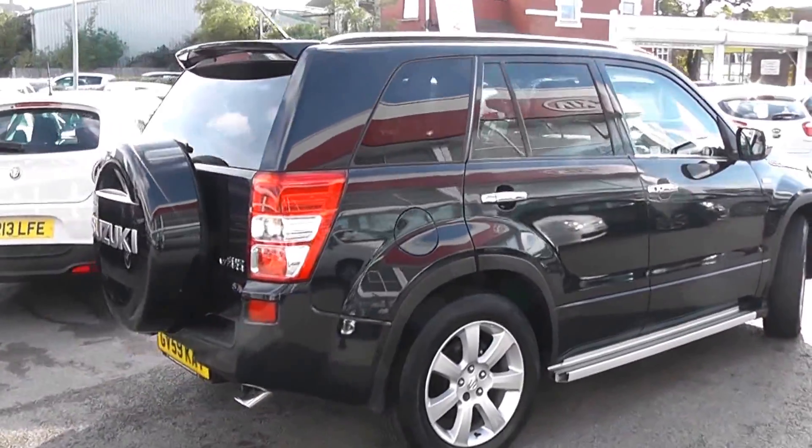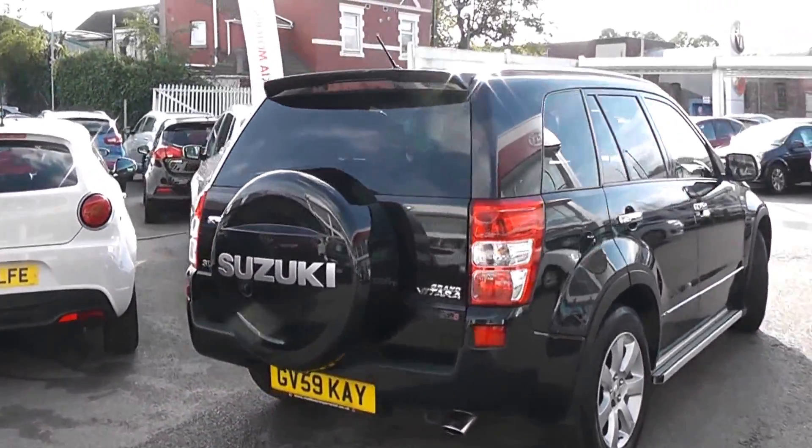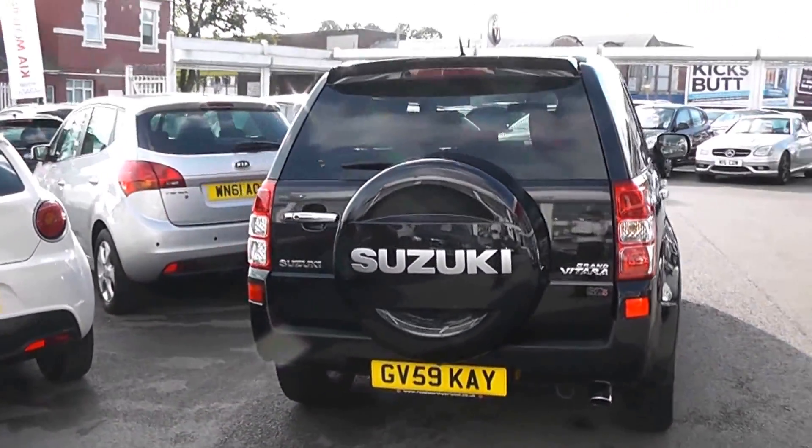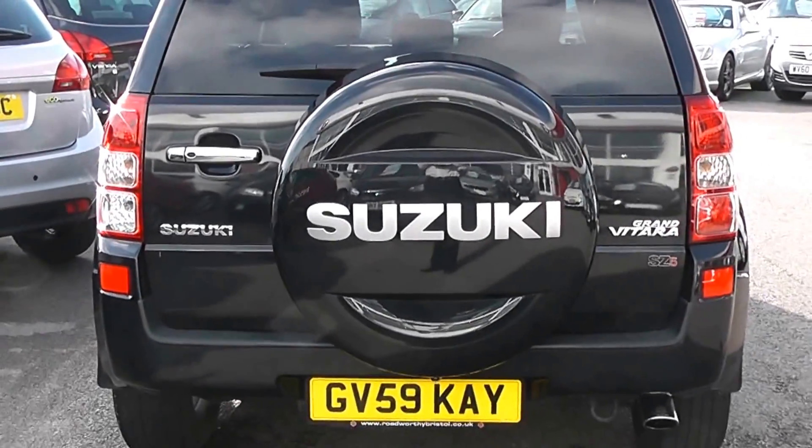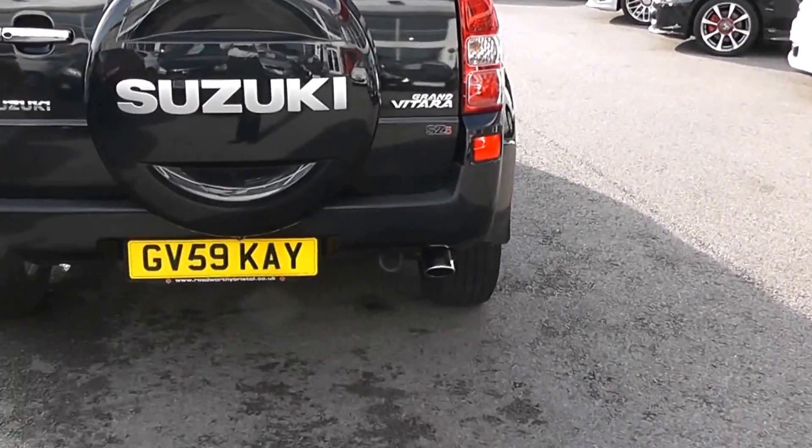There are also tinted rear windows, a colour-coded rear spoiler with integrated third rear brake light, a heated rear window and rear windshield wiper. Of course you'll notice the spare wheel on the back, with a large chrome fixture down at the bottom right.